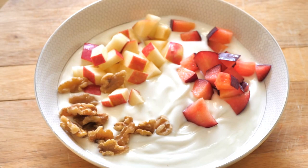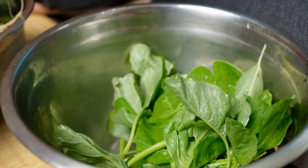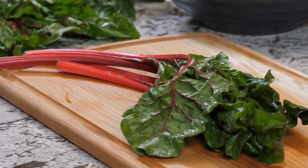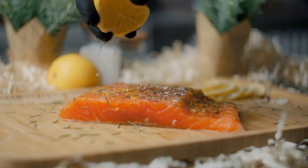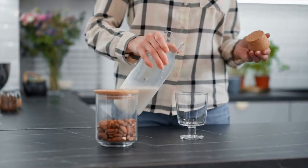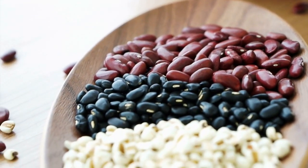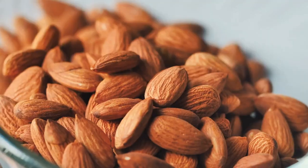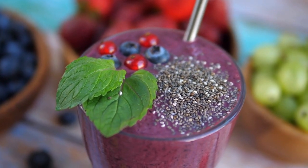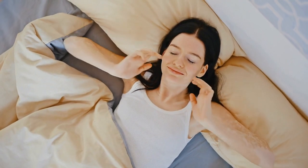Sources of calcium include dairy products such as milk, cheese, and yogurt, leafy greens such as spinach, kale, collard greens, and swiss chard, fish such as sardines and salmon with bones, tofu especially when made with calcium sulfate, fortified plant-based milks, orange juice, and cereal, as well as beans such as navy beans and soybeans, and nuts and seeds such as almonds, sesame seeds, and chia seeds.